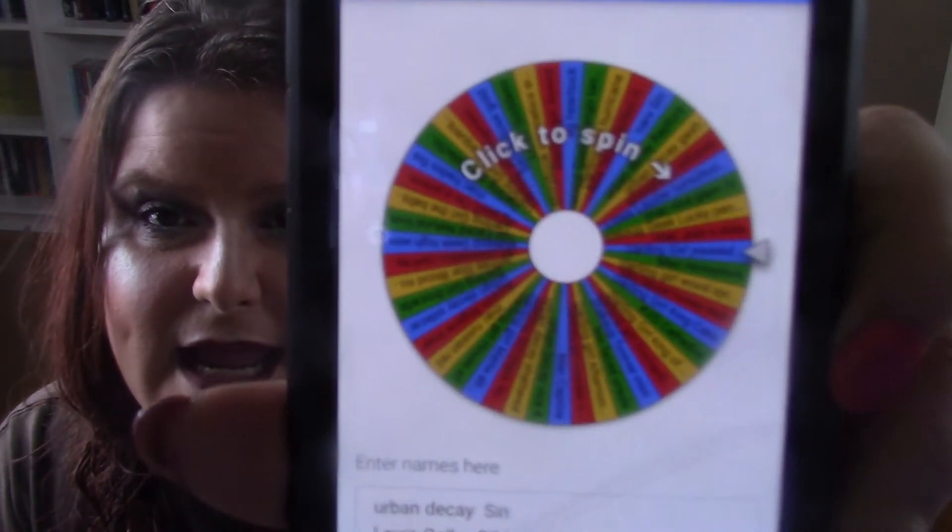I'm going to go back into my Wheel of Names and choose a product. Everything I want to work through and actually physically use at least once from my collection is on this Wheel of Names. So this is the Wheel of Names and I'm going to spin it.